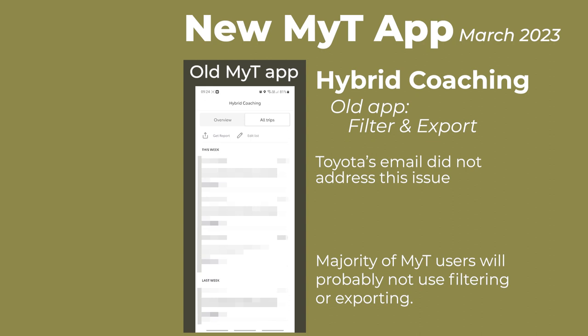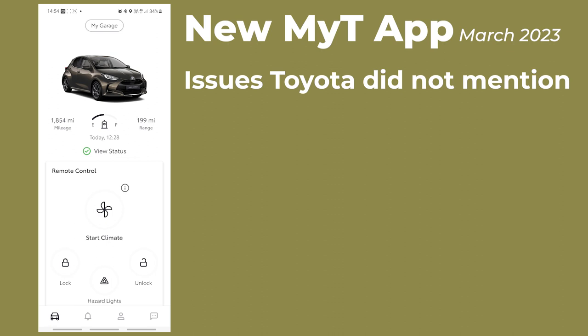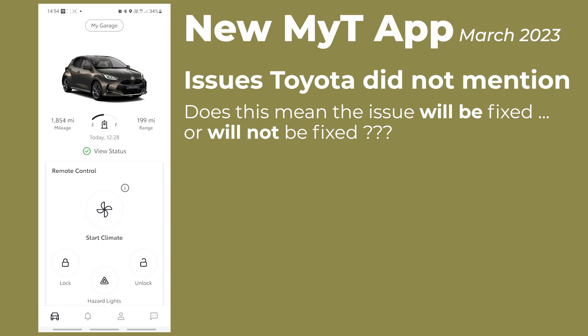There were a couple of big issues with the new MyToyota app which the email from Toyota did not mention. I'm not sure if this means the issues will be resolved in a future release of the app, or if they are not going to be fixed. You can interpret the fact that Toyota didn't mention them in the email either way.